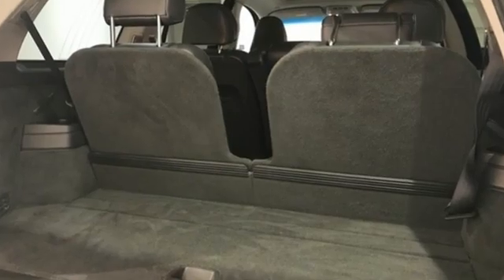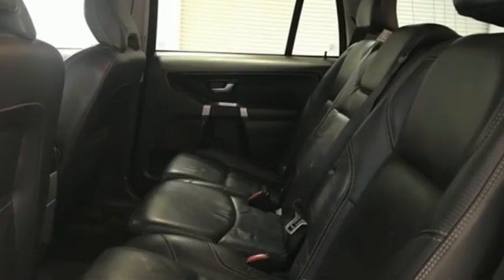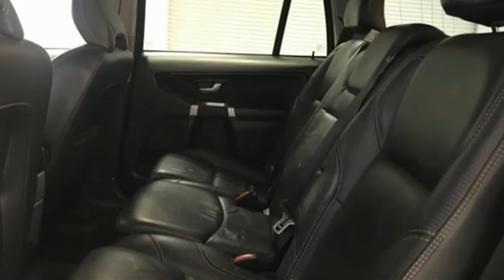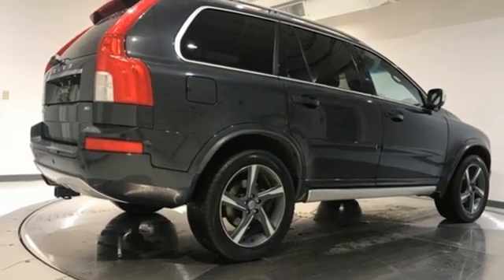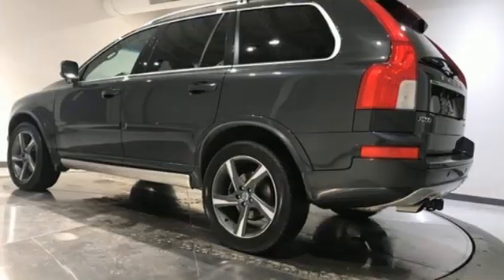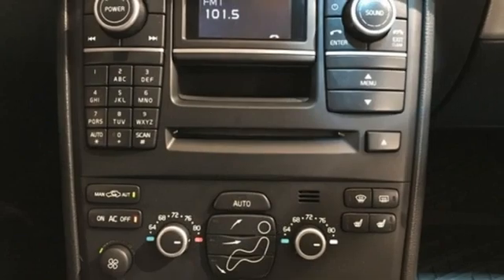Automatic transmission, sport suspension, wireless audio streaming, memory exterior door mirror settings, dual zone climate control, rear parking sensors, external memory control, Bluetooth, leather bucket seats, auto dimming rear view mirror, and i6 engine.